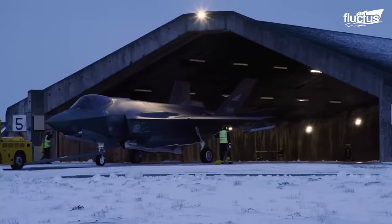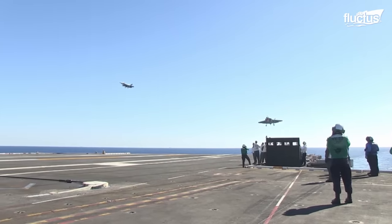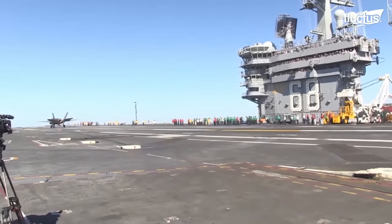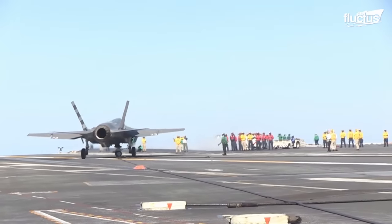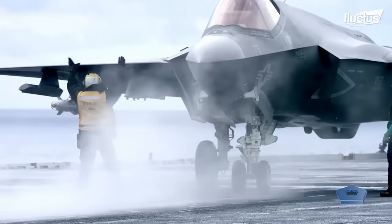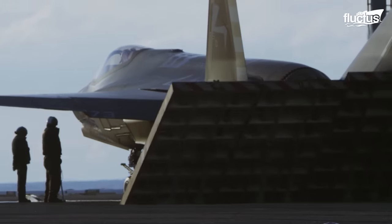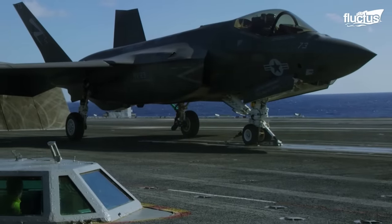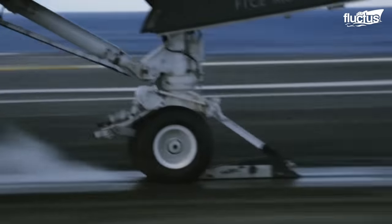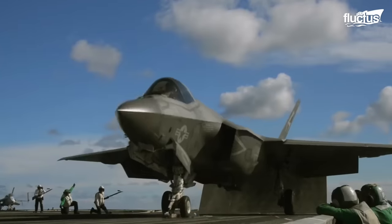The F-35 Lightning II is also operated on aircraft carriers. Any platform deemed suitable for the aircraft to launch or recover from needs to be thoroughly tested — both from runways and aboard carriers. Due to the short runways, aircraft carriers are equipped with unique systems for assisted takeoff and landing. To take off, the F-35 is positioned on the deck, a blast shield is raised behind the aircraft, and the nose gear is affixed to the catapult. The catapult steam piston launches the aircraft forward at speeds of around 165 miles per hour, which, along with the engine thrust, is enough to get the F-35 airborne.